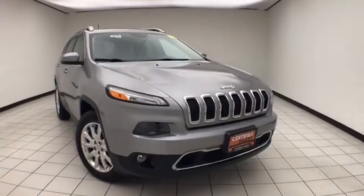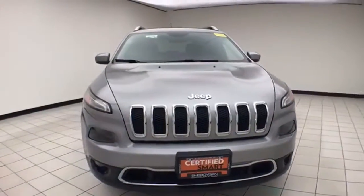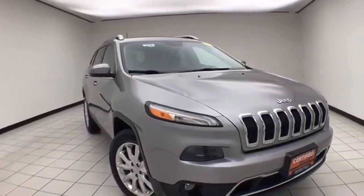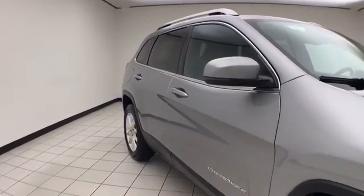Welcome to Cheboygan Chevrolet Chrysler Center. Today's special is a Chrysler Group Certified 2016 Jeep Cherokee Limited 4-Wheel Drive, stock number E2192P, with 29,000 miles on this one-owner, clean AutoCheck history report. It's silver metallic in color.